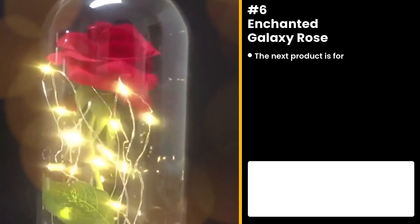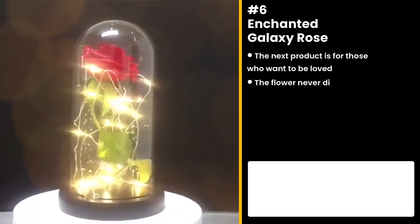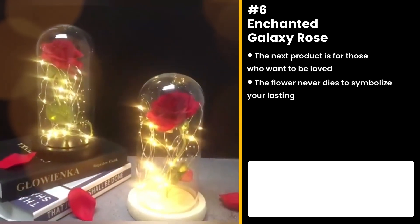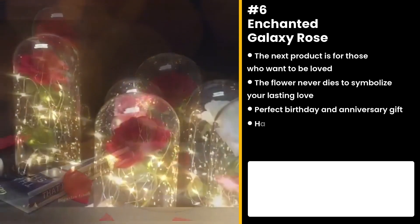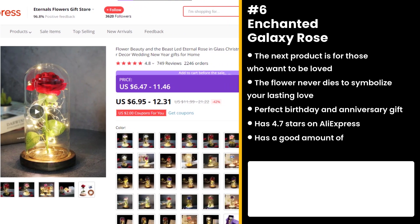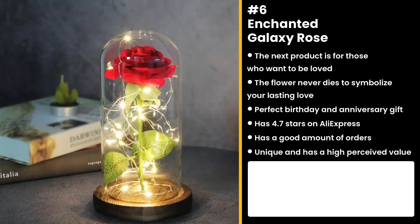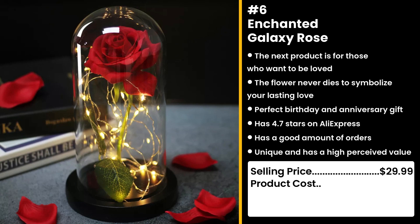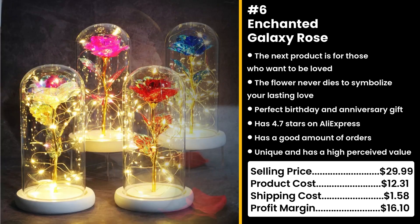The next product is for those who want to be extra romantic: the Enchanted Galaxy Rose. This flower never dies and symbolizes your lasting love. It makes birthdays and anniversaries special and would be great as home decor. It has 4.7 stars on AliExpress and a good amount of orders. This product is unique and has a high perceived value. Your relationship may not last, but this flower will. You could sell this for $29.99, while the product costs only $12.31. Shipping costs $1.58, so you're looking at a good profit margin of $16.10.